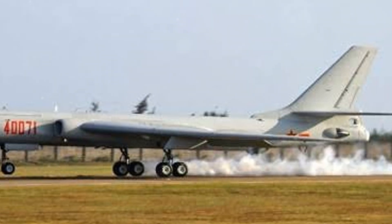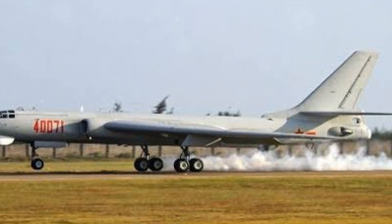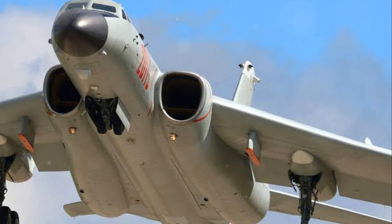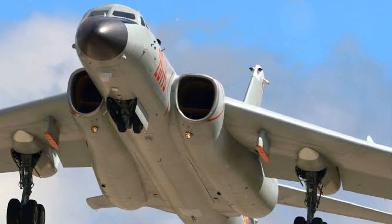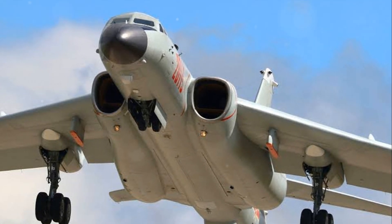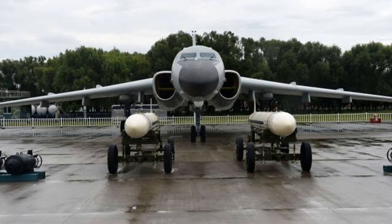The H-6 serves as a clear demonstration of China's military might and territorial claims. Its ability to perform a variety of roles — from strategic bombing to maritime patrol — illustrates its impressive operational capabilities. No matter the mission, the H-6 has shown time and again that it's up to the task. Today, the H-6 continues to evolve, with new variants being developed to meet the ever-changing demands of warfare.